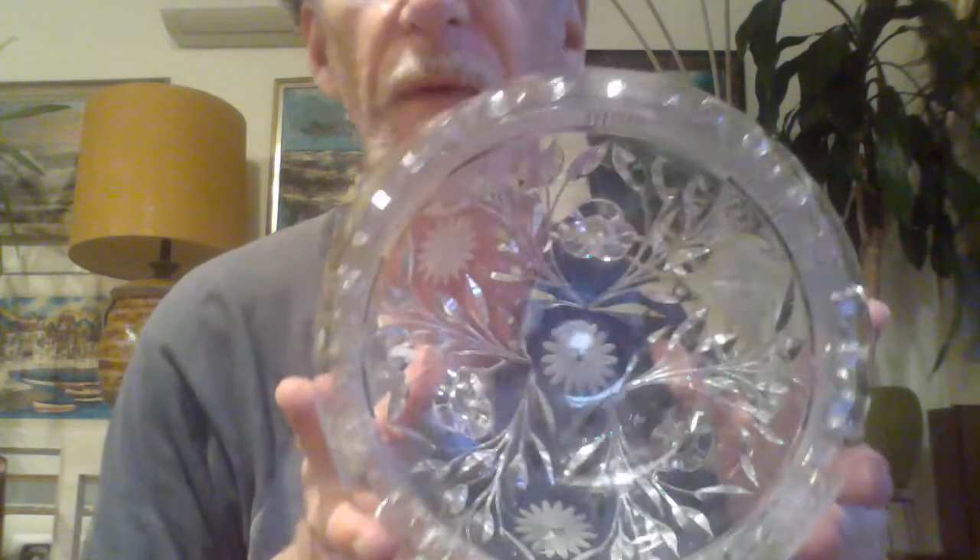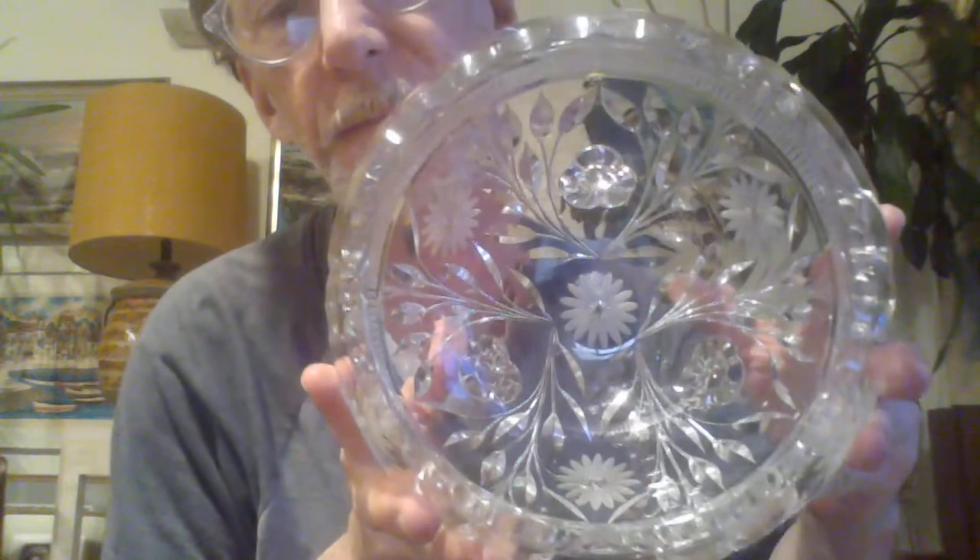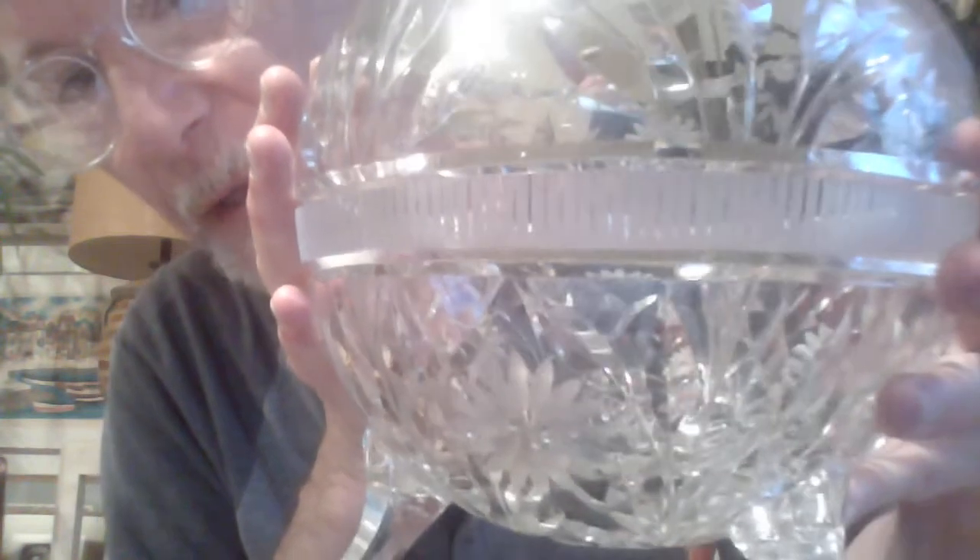A lot of people will automatically dismiss this as European, but it's not necessarily the case. And it is not marked, unfortunately. It is heavy, of course. Look at the inside of that. So this will be listed. This is very unusual — I wish I could find the actual pattern and maker.